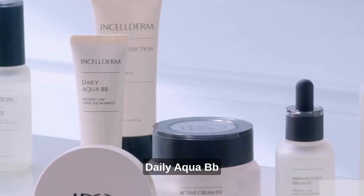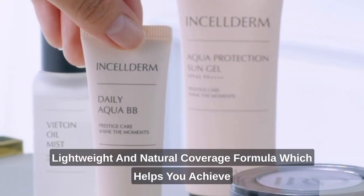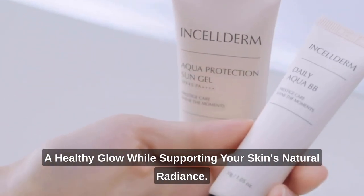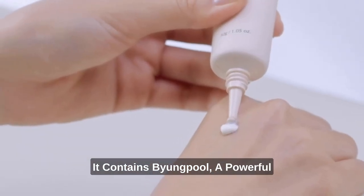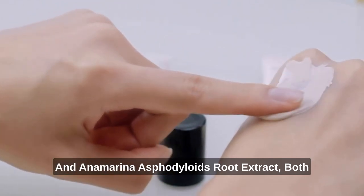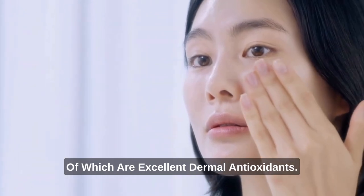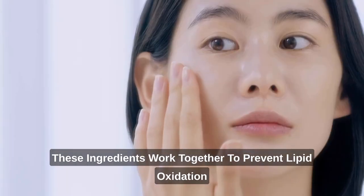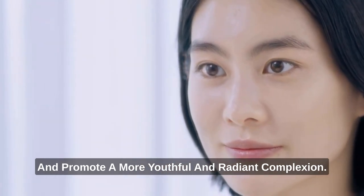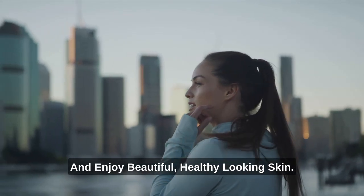Our Daily Aqua BB has a lightweight and natural coverage formula which helps you achieve a healthy glow while supporting your skin's natural radiance. It contains Byung Pool, a powerful antioxidant ingredient, as well as Glutathione and Anamarina Asphatoloids Root Extract, both of which are excellent dermal antioxidants. These ingredients work together to prevent lipid oxidation and promote a more youthful and radiant complexion.